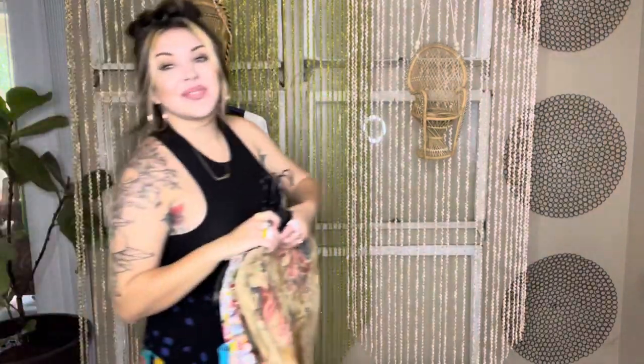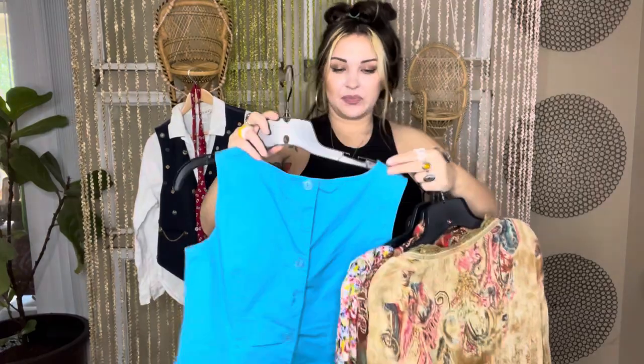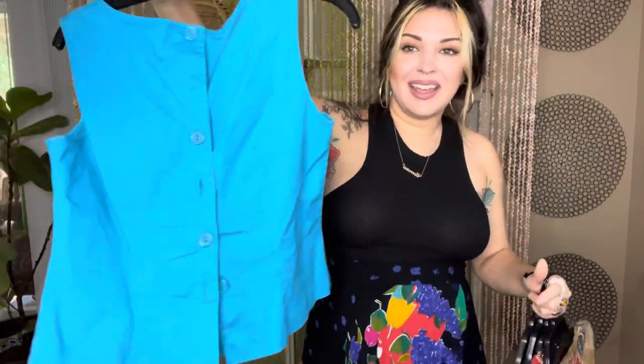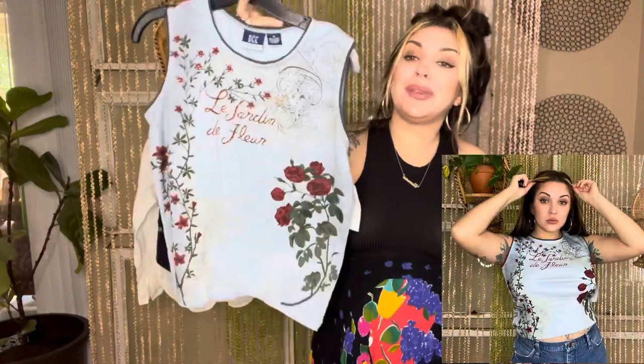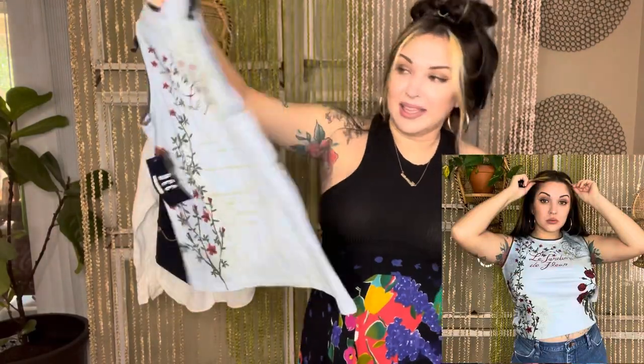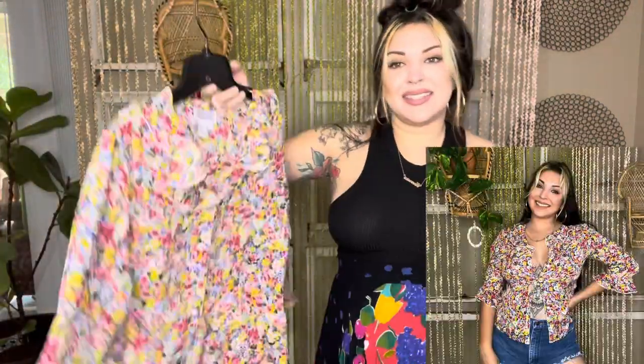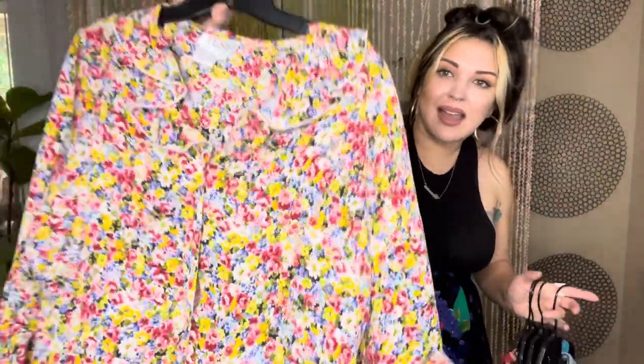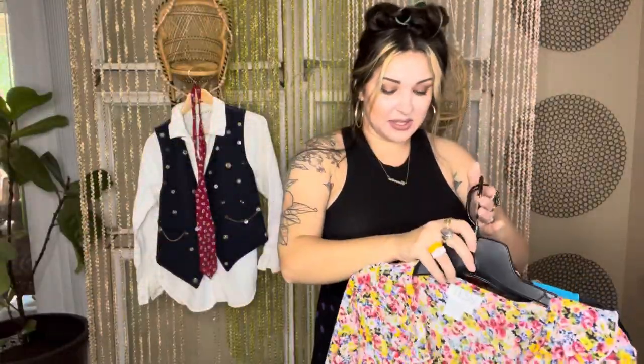Her tops are already posted in the shop. This little blue one has a little keyhole in the front and a button back — so vintage, so cute. She had this brand new with tags. It's so freaking cute on. I'm literally so close to keeping this one. I'm in love with this one — it's tied on my arm so I wasn't able to keep it, but I'm freaking obsessed with it.